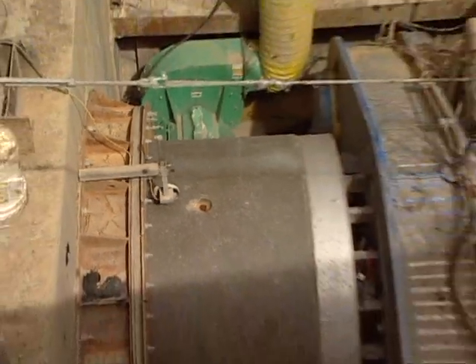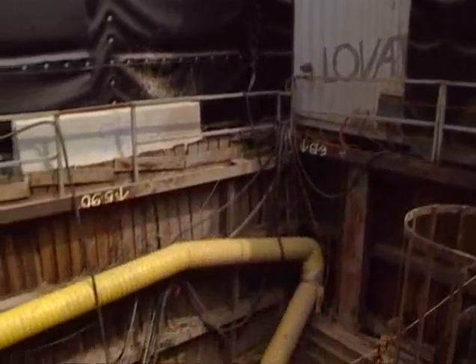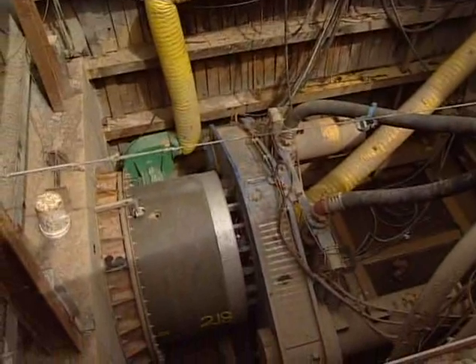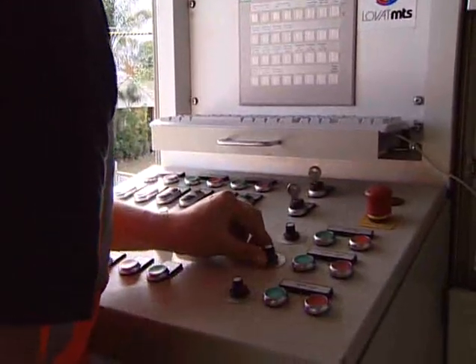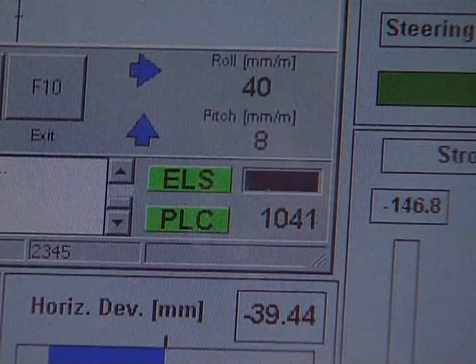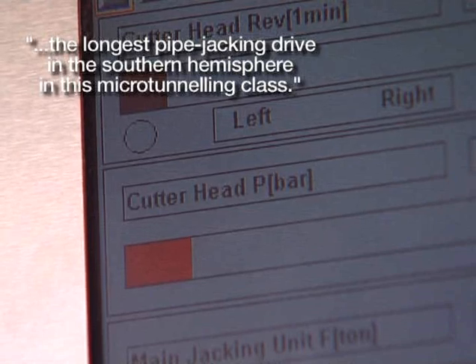Having been upsized by fitting a larger outer skin to the TBM to suit the 1,800 millimetre diameter 7.5 tonne Meyer polycrete pipes, this drive proved to be the most challenging one of the project. Despite frequently encountering unforeseen underground conditions along the route, such as sticky clays and completely weathered shales, McConnell Dowell was on its way to achieving the longest pipe jacking drive in the Southern Hemisphere in this microtunnelling class.